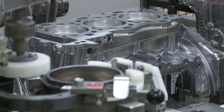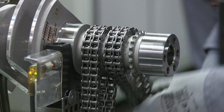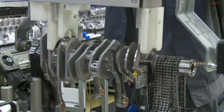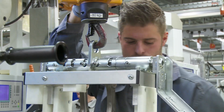Renowned for its association with the prestigious 911 model, Porsche's emblematic rear-engine sports car has been inseparable from flat-six engines since its inception. The engines underwent a significant transition in 1999, shifting from air-cooled to water-cooled systems for enhanced performance and efficiency.